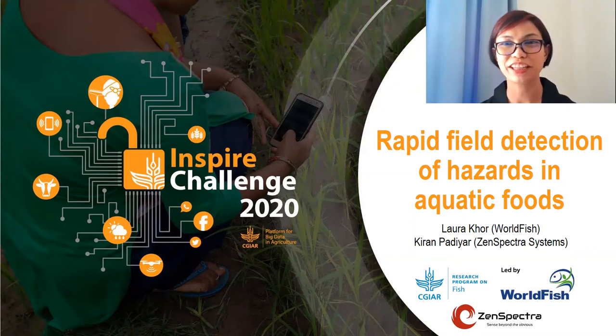Hello everyone. Today, Kiran and I will be presenting our idea of using near-infrared technology and machine learning as a rapid way to detect hazards in aquatic foods.